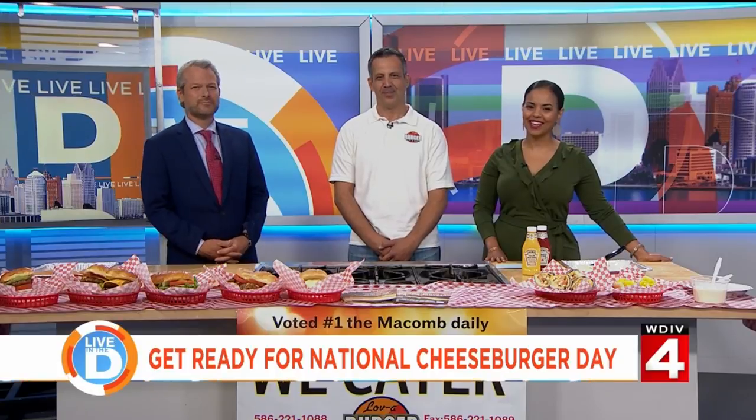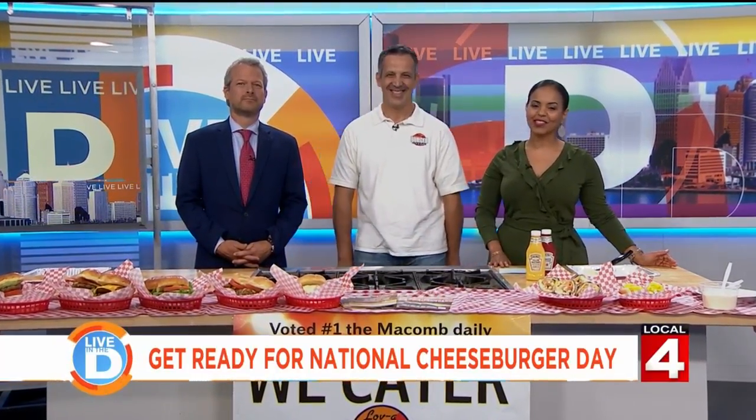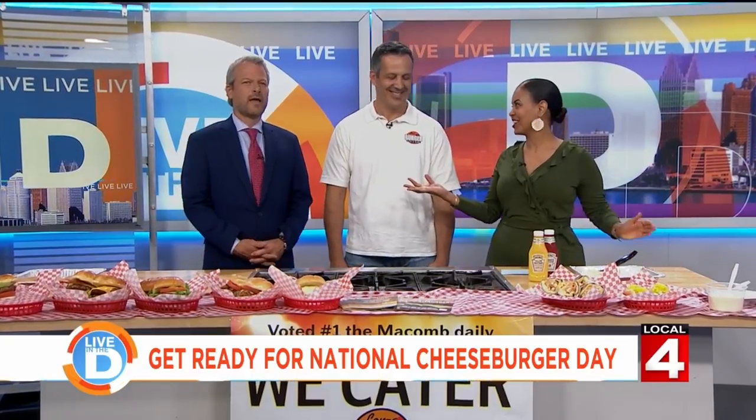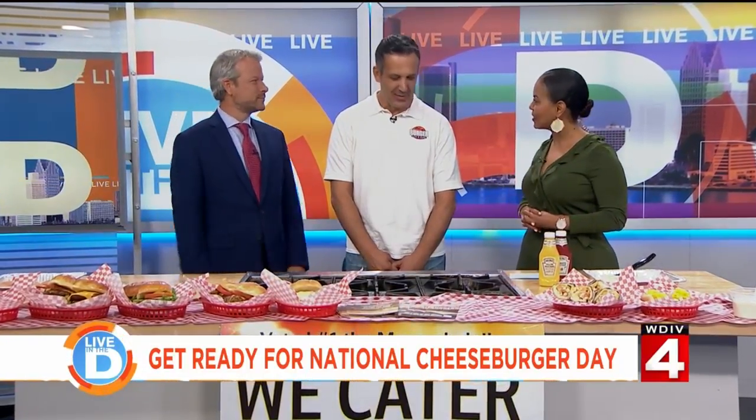We can get you prepared for checking out one place that's all about the burger. Cheese is essential to these creations made with love at Love-A-Burger in Chesterfield Township. Joining us is one of the co-owners, Andy Feor. Thank you so much for being with us.